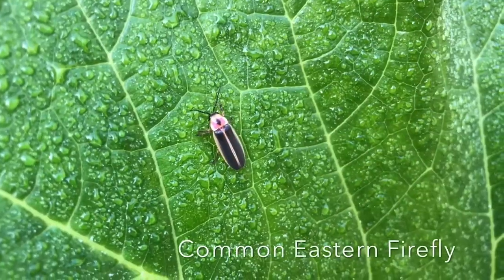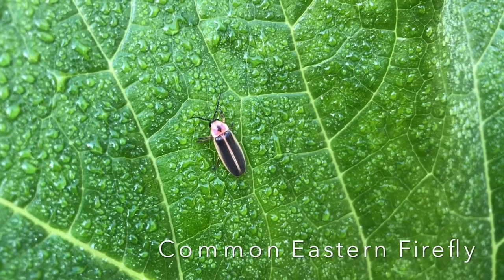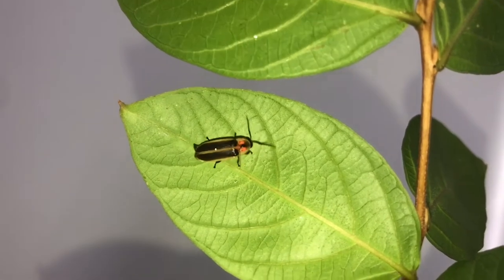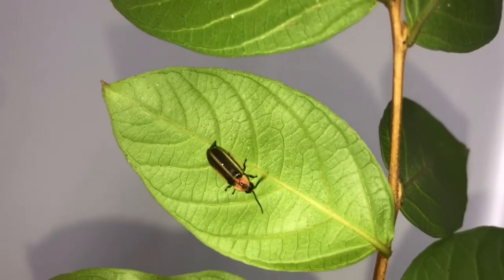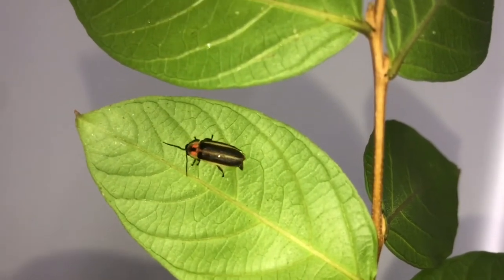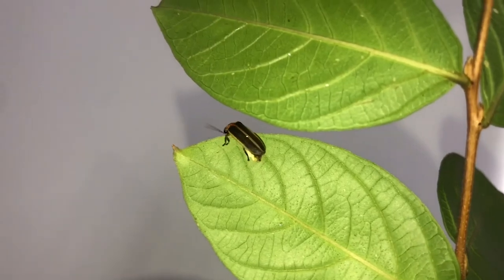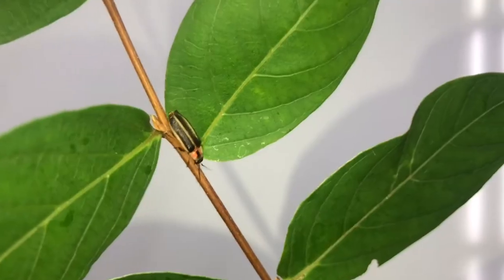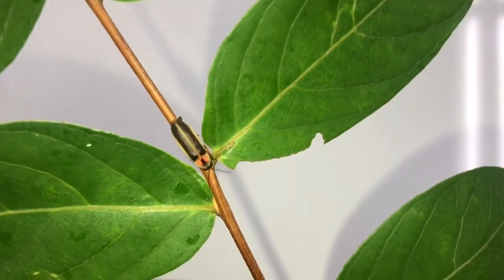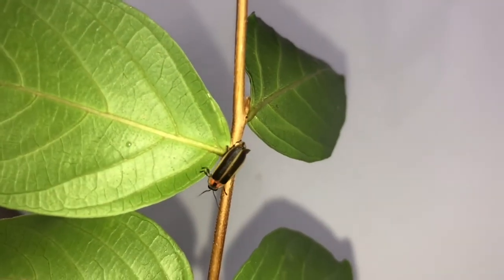We start with a summertime favorite, the firefly — or as some people call them, lightning bugs. Actually, fireflies are neither true bugs nor flies. These little insects are beetles. Both the adult and the larva feed on other insects, earthworms, and snails. During the day, fireflies hide in tall grasses and shrubs. This vegetation allows them to stay cool during the hot summer days.